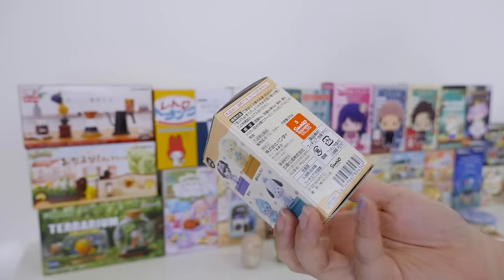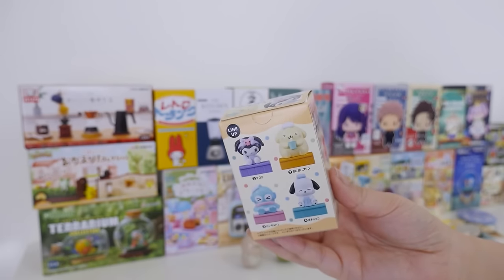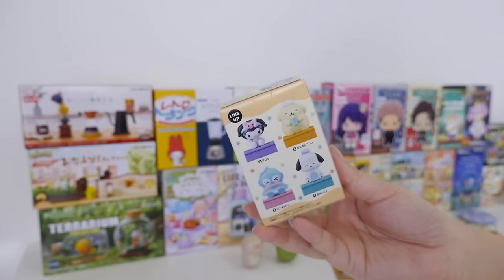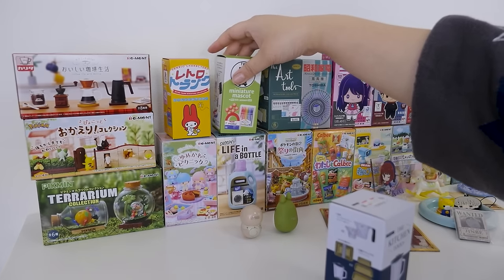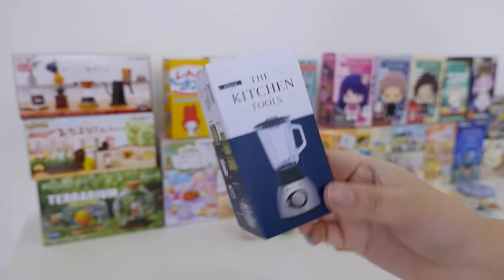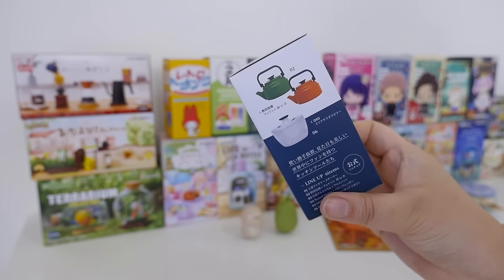You know the bath bomb toys? They've started doing a blind box form now, which is pretty cool because I like that they're separated. And of course there's always Hangyodon. Let's do kitchen tools because I've never opened this one, and then we'll alternate and come back to these. If you like miniatures, these are usually around 500 yen for a box.